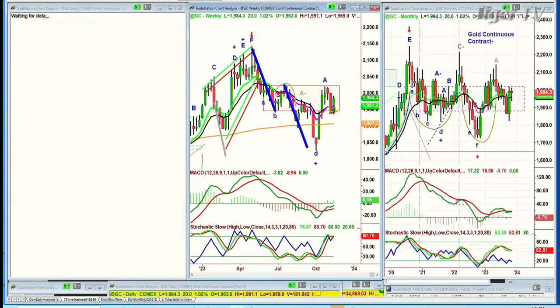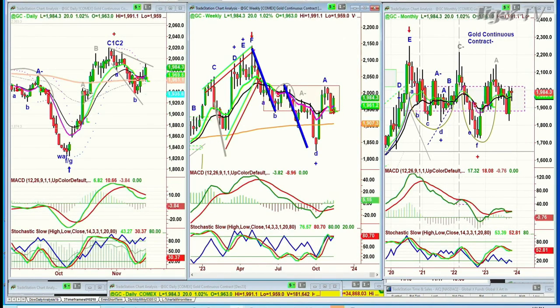Gold had a fabulous day. It was up 22 almost all day; now it's up 20. It's got this resistance line — you can see this daily trend line right there as resistance — that needs to break to get into the 2000s. We'll see if it's able to do that next week.